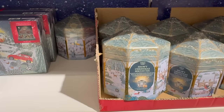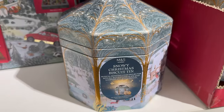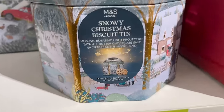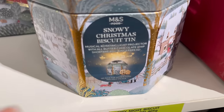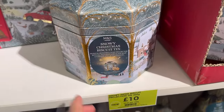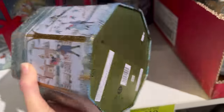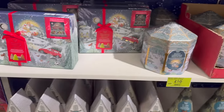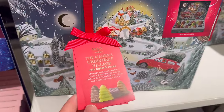Snowy Christmas biscuit tin — oh my goodness, it plays music! It's a musical rotating light projector with all-butter chocolate chip shortbread and gingerbread. You can see it projects at the top. I don't know quite how it works because there are peelable sticker instructions — I don't think you can find out until you buy it. It's 10 pound, a light-up village with Christmas carol.